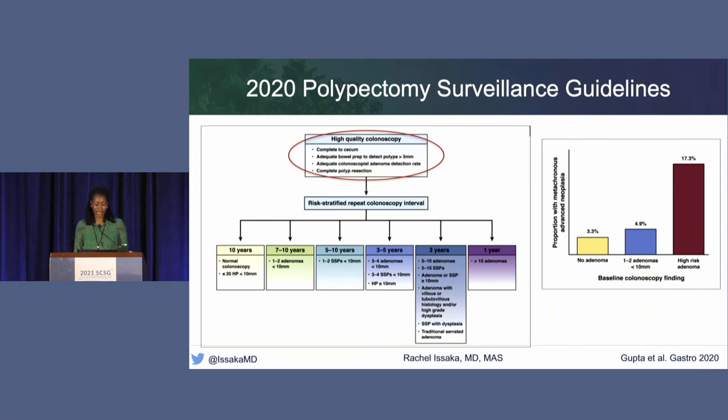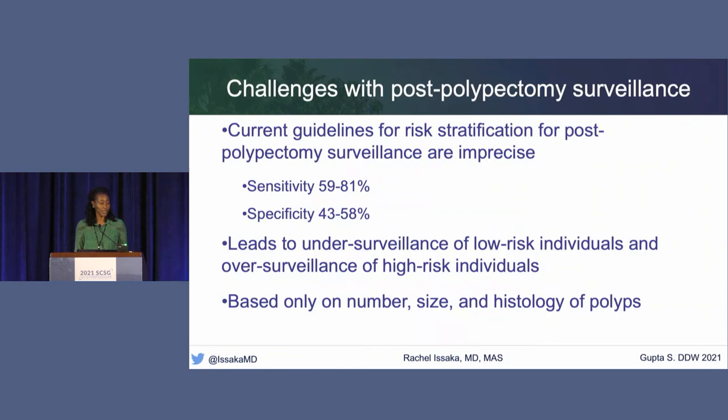In the updated guideline, if baseline colonoscopy found no adenomas, the proportion going on to develop metachronous advanced neoplasia was around 3%. With one to two adenomas less than 10 millimeters, that proportion was about 5%. With a high-risk adenoma, it shot up to about 17%. However, as Samir highlighted at DDW, the current guidelines are not precise—sensitivity for predicting who will develop metachronous neoplasia ranges from 59% to 81%, and specificity from 43% to 58%. This leads to under-surveillance of low-risk individuals and over-surveillance of high-risk individuals, with guidelines currently based only on number of polyps, size, and histology.